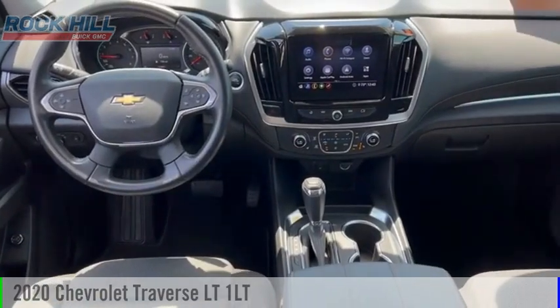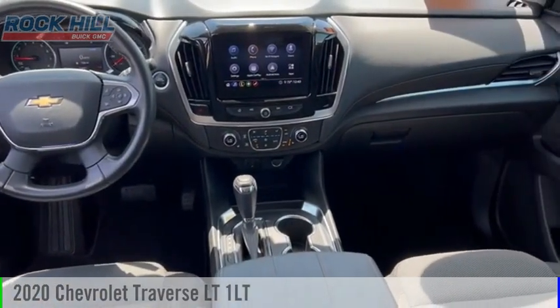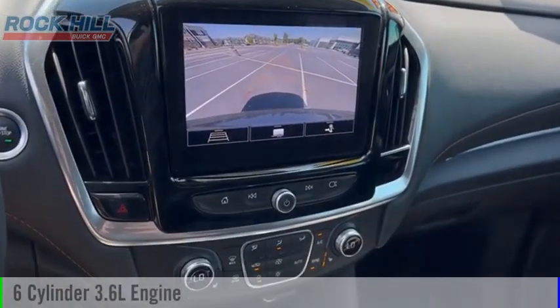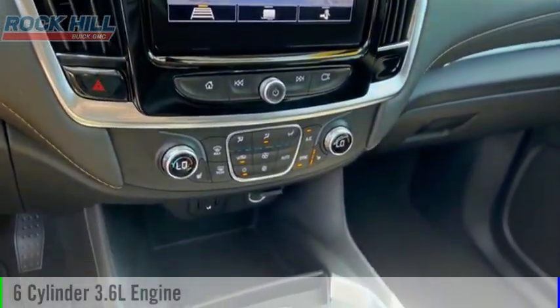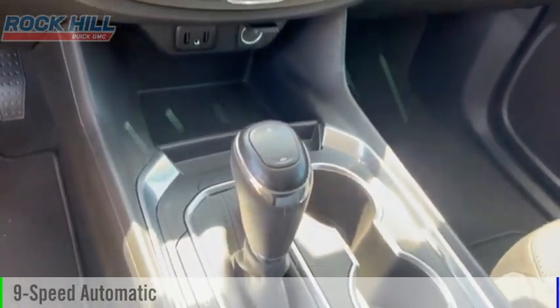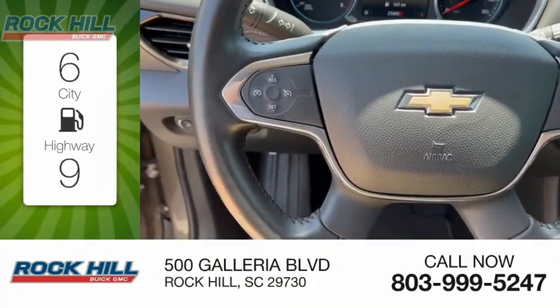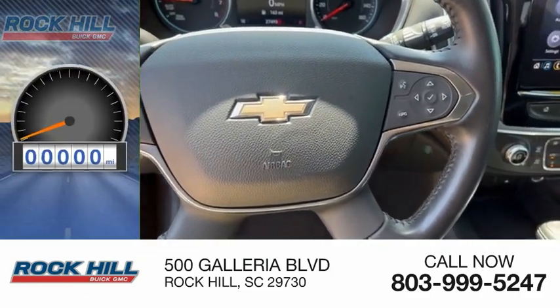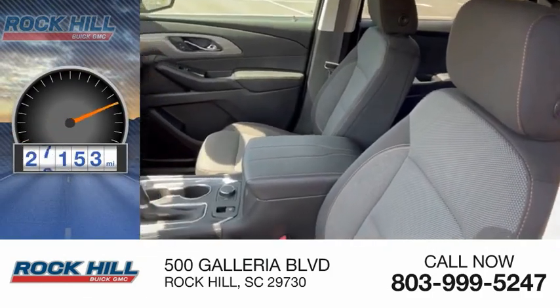Come test drive the 2020 Traverse. This vehicle is powered by a front-wheel drive six-cylinder 3.6-liter engine and comes with a nine-speed automatic transmission. Great fuel efficiency saves you money by requiring fewer trips to the gas station. This vehicle has less than 30,000 miles.